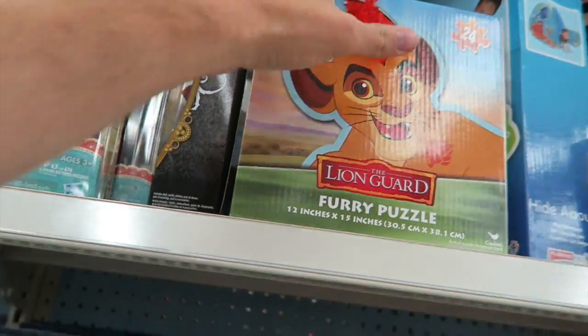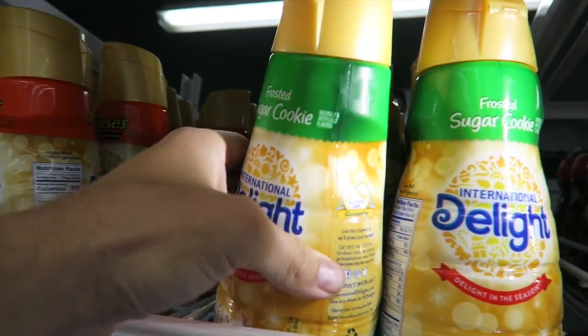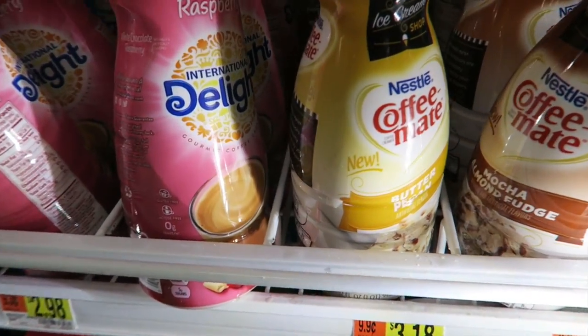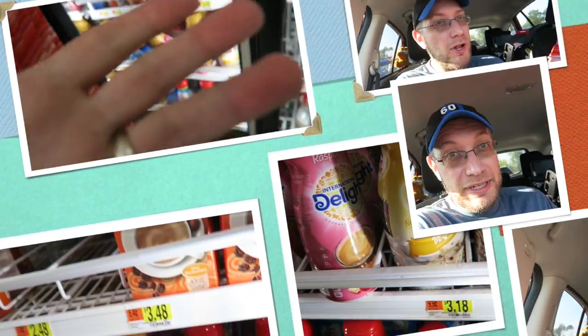Oh my gosh, it's a Kion puzzle and he has hair. Ben, get sugar cookie flavored. No. Is this peppermint mocha down here? No, it's butter pecan. Mocha almond fudge sounds pretty good. Oh, my hands are all sticky now.